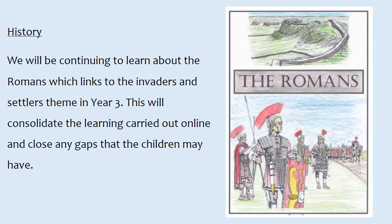In history we will be continuing to learn about the Romans, which links to the invaders and settlers theme in Year 3. This will consolidate the learning carried out online and close any gaps that the children may have.